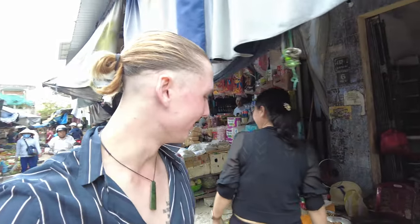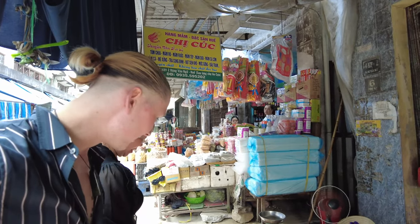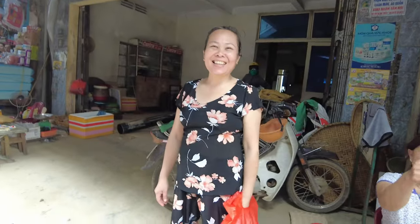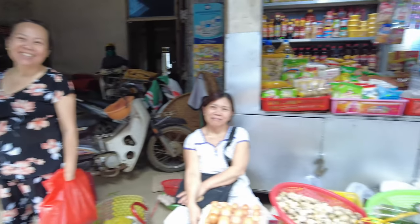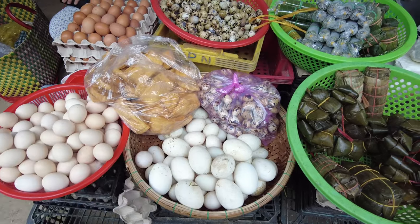Hello, how are you? What do you sell? Sausages - sausage. This is not something I can eat for now. You're selling eggs. Oh my god, massive eggs - what is this? Duck egg? Duck?